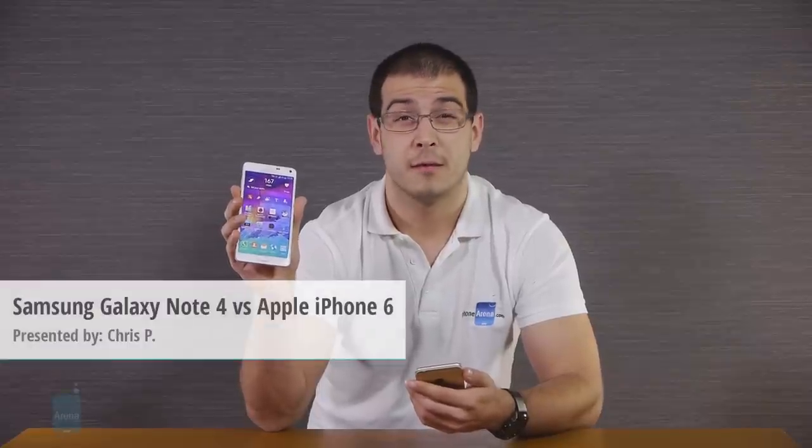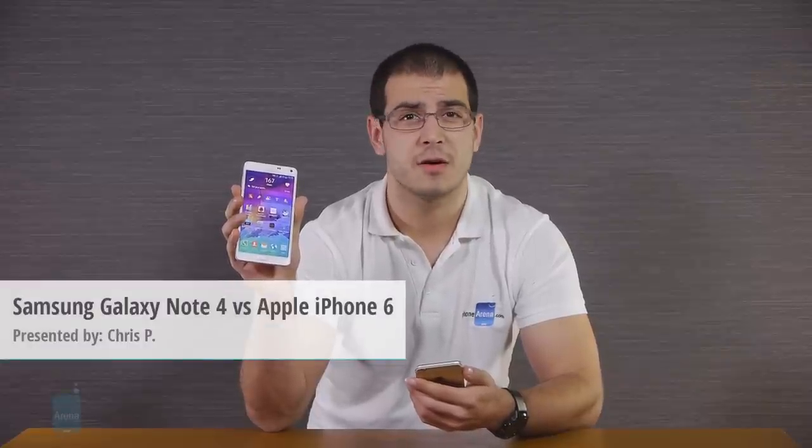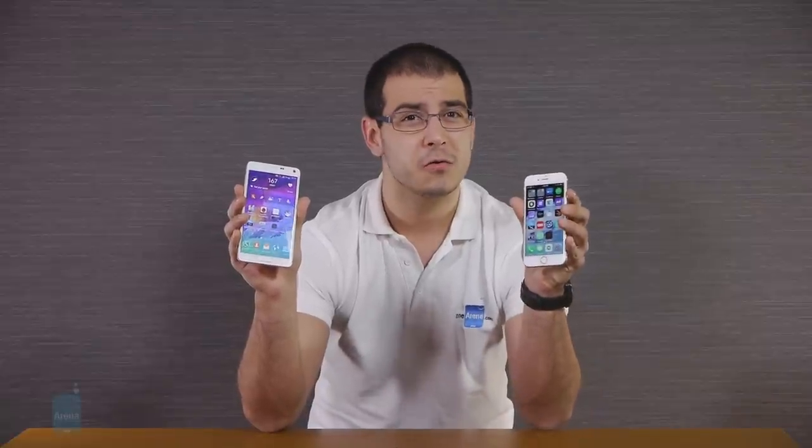The Samsung Galaxy Note 4 is a phablet, one of the very best on the market right now actually, but its 5.7-inch screen can be a polarizing factor, so much so that another popular device, the iPhone 6, will likely also come to mind if you're considering a new handset, especially if you're uncertain that a bigger screen is necessarily the better choice.